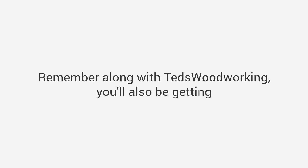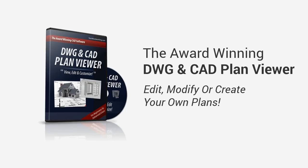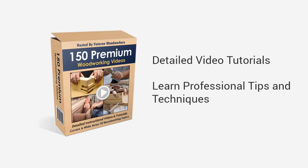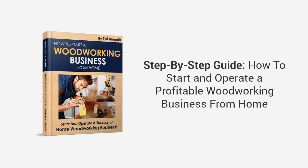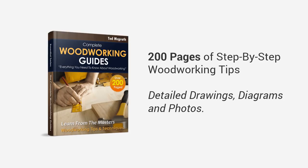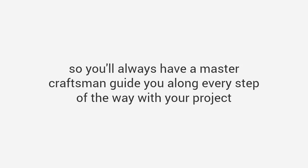Along with Ted's Woodworking, you'll also be getting: the award-winning DWG and CAD plan viewer to edit, modify, or create your own plans; 150 premium woodworking video lessons with professional tips and techniques; 'How to Start a Woodworking Business' — a book showing you step-by-step how to start and operate a profitable woodworking business from home; complete woodworking guides with over 200 pages of solid step-by-step tips and tricks with detailed drawings, diagrams, and photos; and finally, my super bonus — the one-year private coaching and training program, so you'll always have a master craftsman guiding you every step of the way.